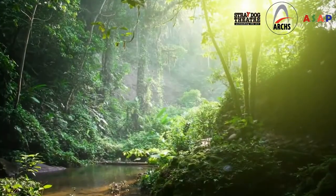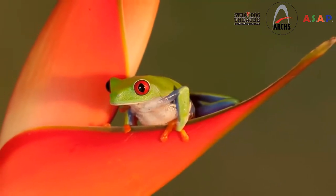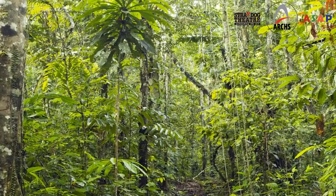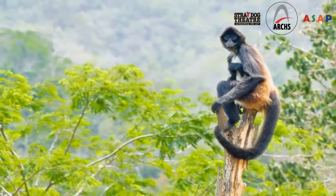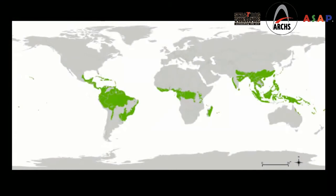Welcome to the Amazon Rainforest and get ready to see some exotic plants and animals that you won't see anywhere else in the world. As you know, rainforests are one of the Earth's major habitats. Habitats are areas that share the same weather, plants, and animals. Tropical rainforests are located around the world in Central and South America, parts of Africa, Asia, and Australia.